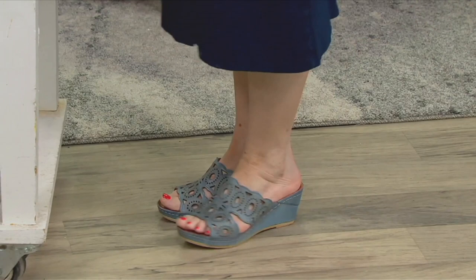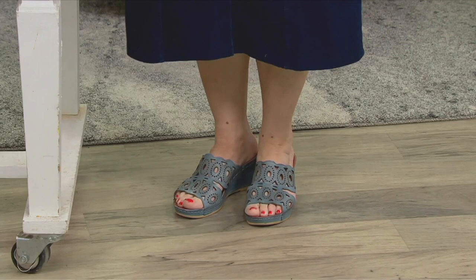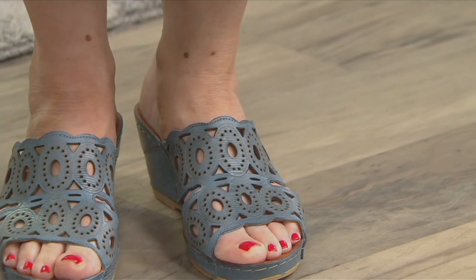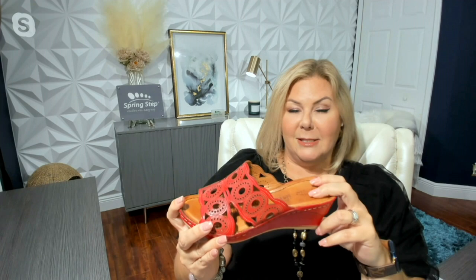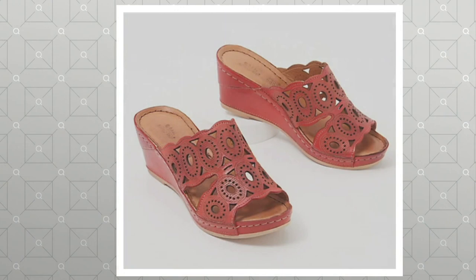Look at just how easily it moves around on her foot, and look at all that great foot coverage. Sometimes with sandals you're not going to have enough coverage, but this is the perfect amount — you're not going to see too much toe, and you're not going to be too high up on your instep. They've really put a lot of thought into making sure you have just the right amount of toes popping out, everything is covered, and you have room for flexibility. The leather lining is great for summertime because it creates breathability — so if it's hot outside and your foot gets hot, this is going to be perfect for that.